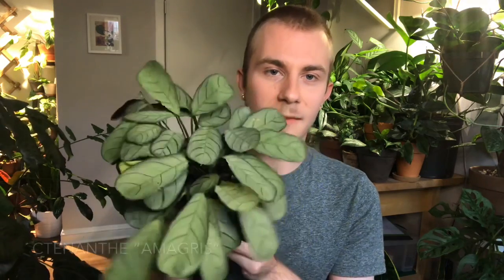Moving on to prayer plants — the Marantaceae family — I have this Tenanthe Amigrit. In my top five low-light houseplants video I talked about Tenanthes. They're in the prayer plant family but I find them incredibly easy, which is saying a lot, because Calatheas, Marantas, and Stromanthes I find very difficult. For some reason, Tenanthes and I get along very well. This one is very closely related to the Tenanthe Burley Marxii, probably my favorite Tenanthe. It has a really stunning pattern and I got it as a trade from a friend.